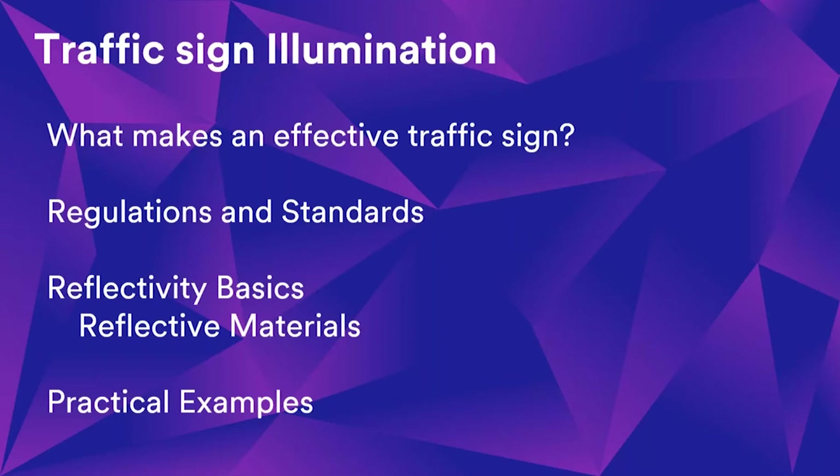So what are we going to cover today? We're going to cover the basics of traffic signing — really going back to first principles about what makes an effective traffic sign. We'll have a humorous look at what doesn't make an effective sign, then look at the science behind it. Following that we'll talk about regulations and standards and why they're important, particularly with lighting. We'll also talk about reflective material and give some practical examples with a quiz.